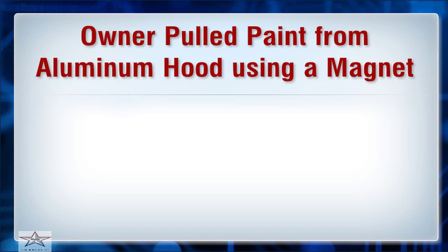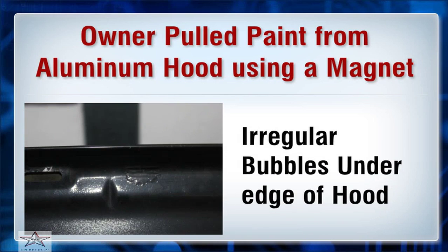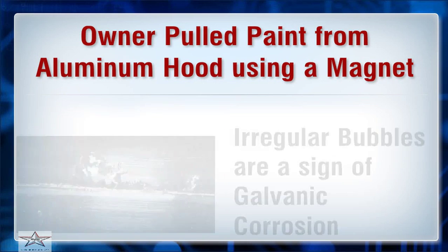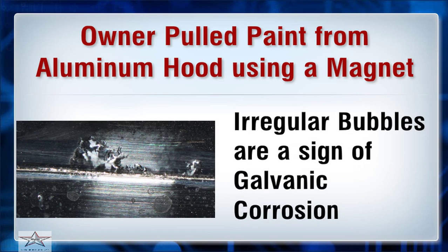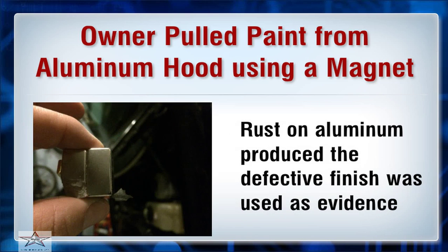The owner pulled paint from the aluminum hood using a magnet, revealing bubbles under the hood near a latch. Irregular bubbles under the edge of the hood are a sign of galvanic corrosion. A technical article by Ford's own paint expert documenting rust was used as evidence, showing that rust on aluminum produced the defective finish.